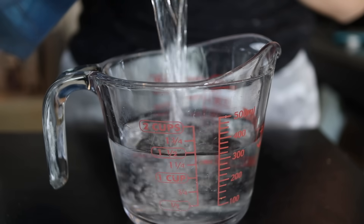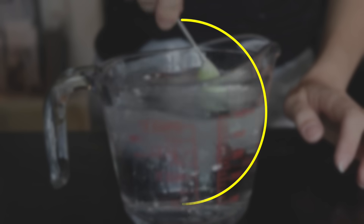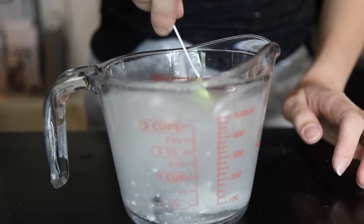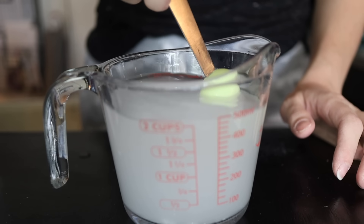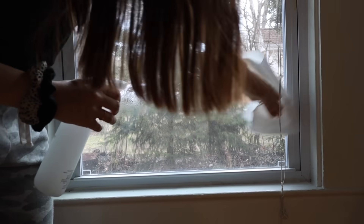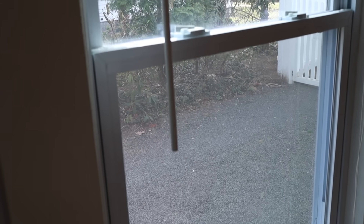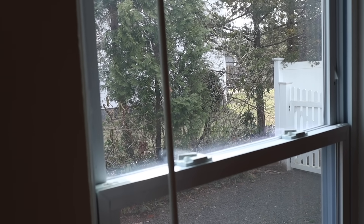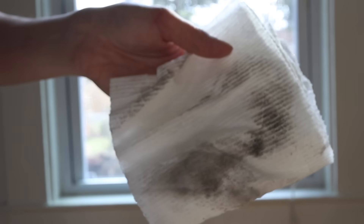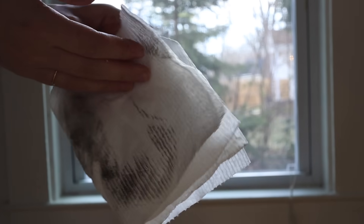Alyssa Maker from the YouTube channel Clean My Space suggests adding a teaspoon of cornstarch to a cup of white vinegar and a cup of water for cleaning glass. The cornstarch is the magic ingredient — it's a super fine abrasive which helps bust away grime that would usually lead to streaks. I was amazed at how well this worked and how clean it got my glass with no streaks. The proof is in how dirty my paper towel was, even though these windows had been washed not that long ago.